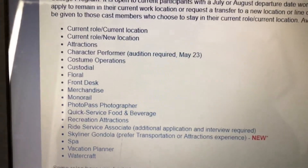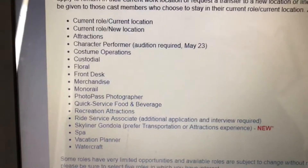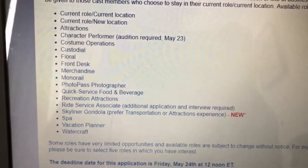Then it has you pick the roles that you want. You can do current role and current location — if you do that, you will probably get it. Or you can do current role and new location. The full list includes: current role/current location, current role/new location, attractions, and character performer. If you choose character performer, you have to go to an audition and they usually have a height range — it's like 5'2" and under, or something like that.